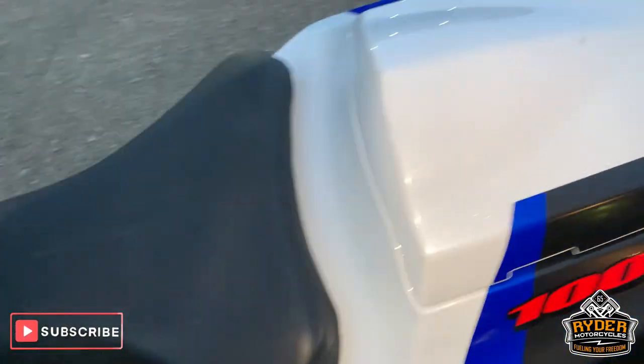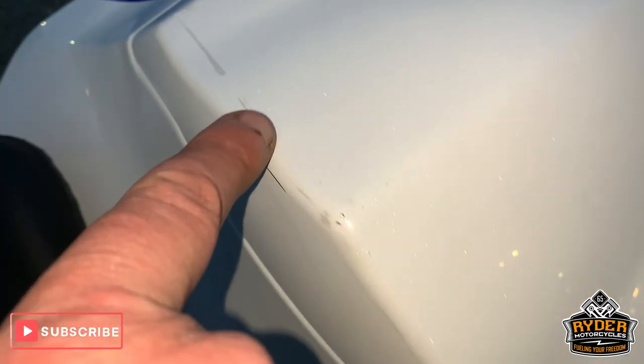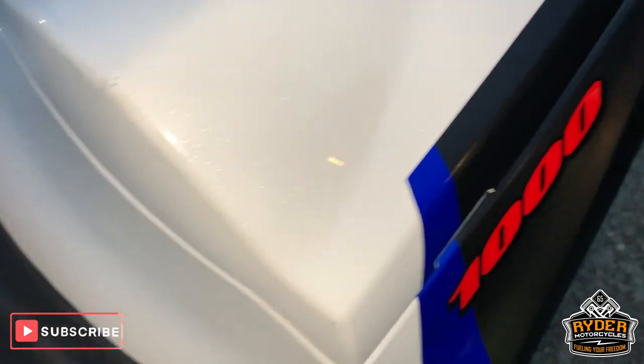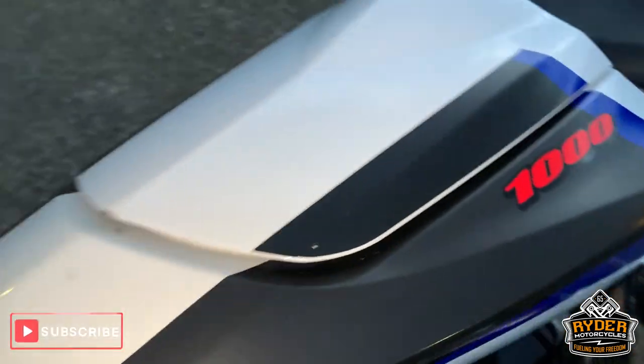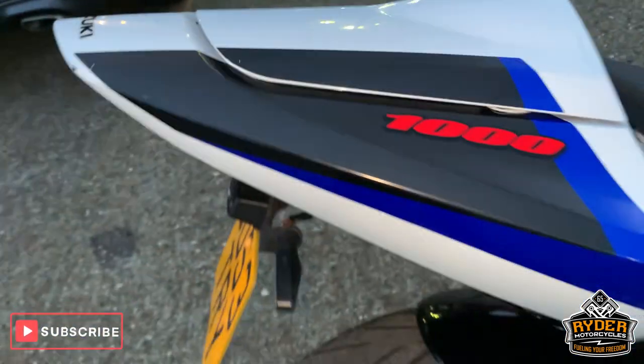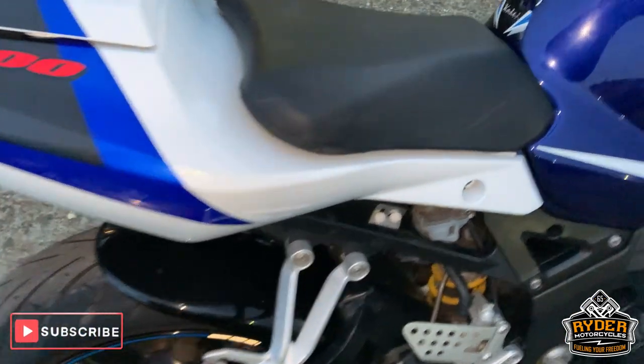Nice seat. Seat cowl's got a couple of little marks on it as well. Has got the pegs, rear pegs. We'll see about the seat as well — whether we can find one or whether it came with one.